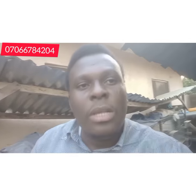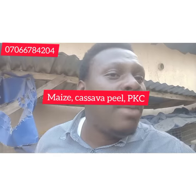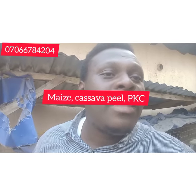Some people say cassava peel has carbohydrates and can replace maize, but that's not completely true — we should be quality conscious, not just quantity conscious. Quality over quantity. The next ingredient is PKC, which stands for palm kernel cake. You want to get PKC.